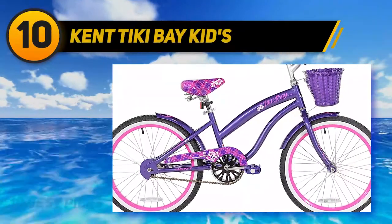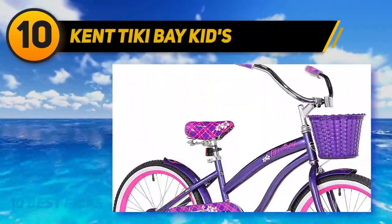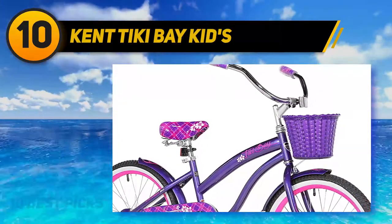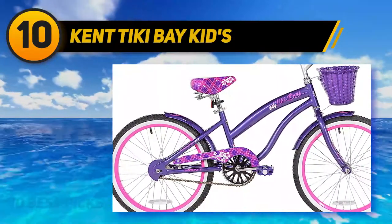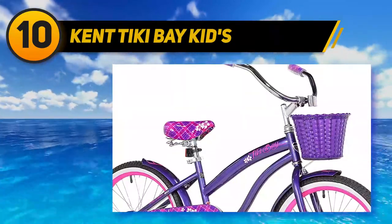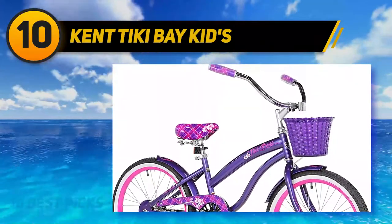Kentiki Bay Kids bike is the best for seven-year-olds who are beginners. It was built with kids that have difficulty when it comes to riding bikes and their needs in mind. It has a scaled-down frame for ease of mounting and riding, while the dual suspension fork will allow your child to ride over any terrain without worrying about the bike feeling like it's going to break down.